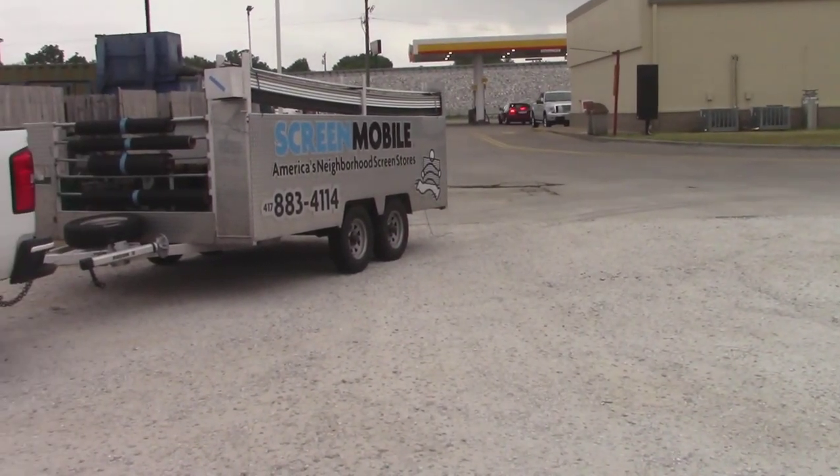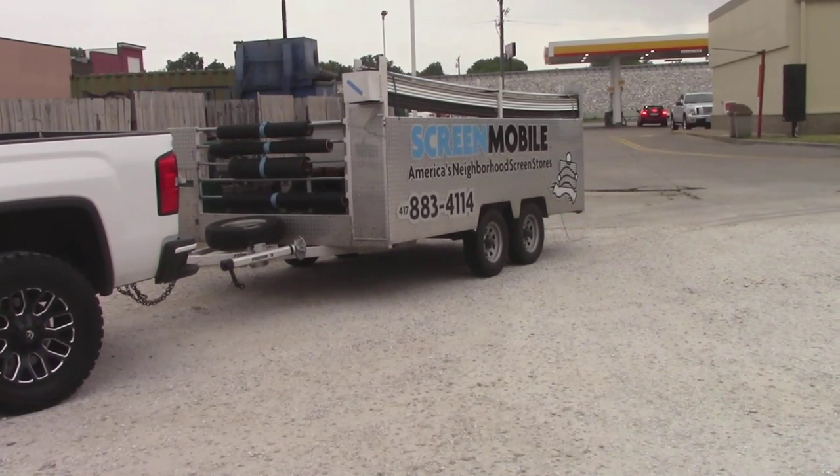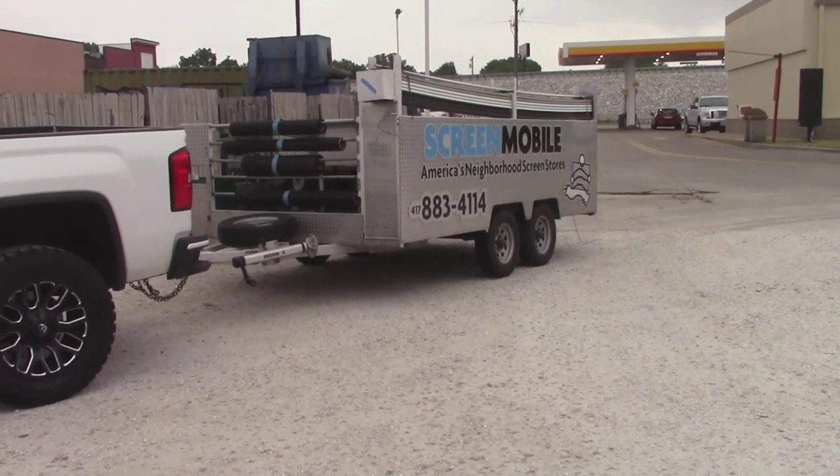Hey everybody, this is Buddy. I'm in Rogersville. I happen to be driving by and I've seen this rig. I wish you'd look at this. Is this not spiffy?